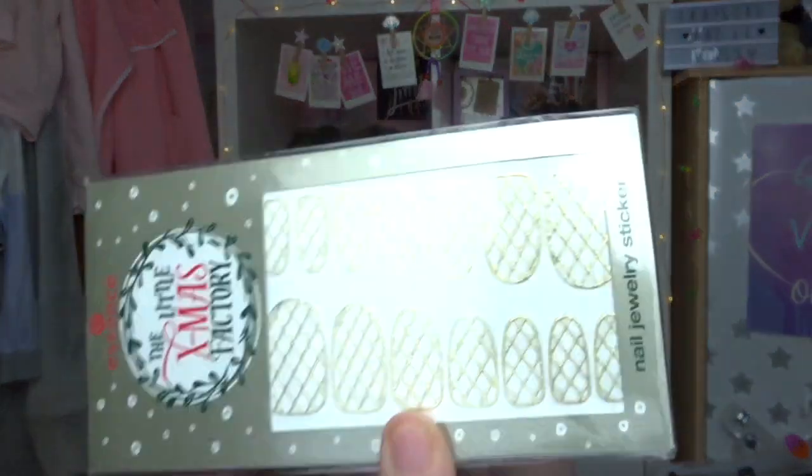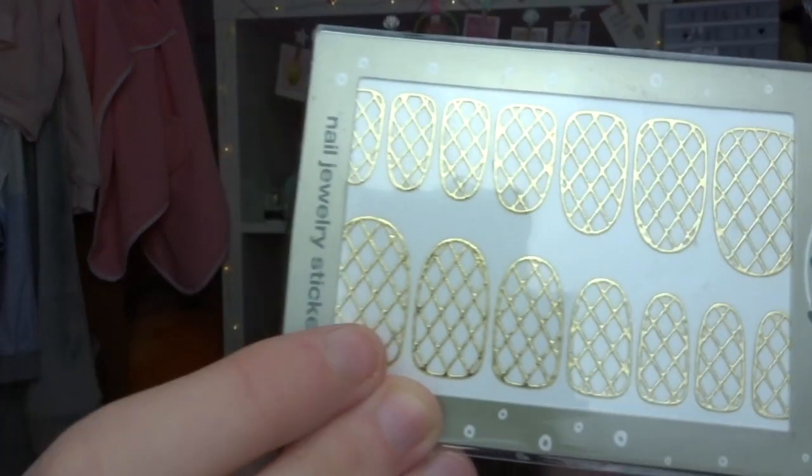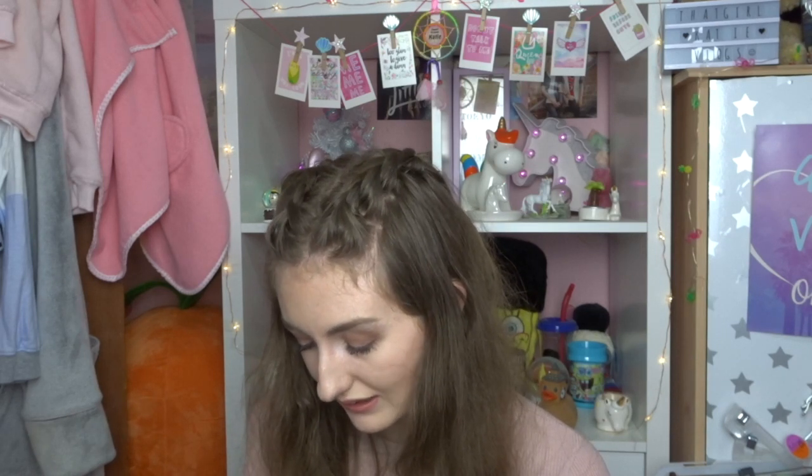She also got me the little Xmas Factory Essence nail jewelry stickers - I absolutely love Essence as a makeup brand but they're only really available in Wilko over here and they're not the easiest to get to. And then she got me the Catrice Metal Matte liquid lip powder - it's like powder but also a lip gloss, which is so confusing. I'm going to have to try that out in a video; watch for my first impressions in a few weeks.